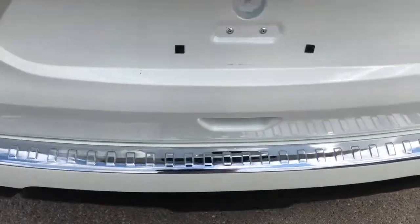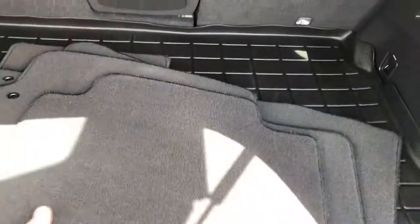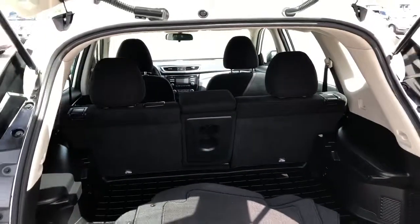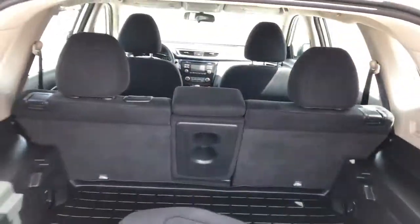It's got the bumper protector on the back — would have been another add-on. The carpeted mats are back here, and it does have the cargo liner in the back. Seats fold down in a 60-40 split, or you can go 40-20-40 and have the center fold down by itself.